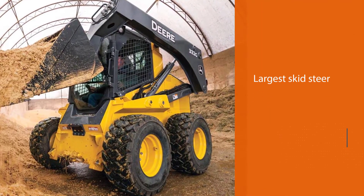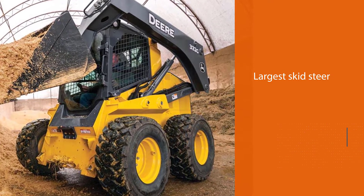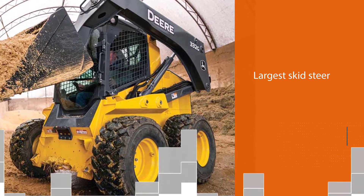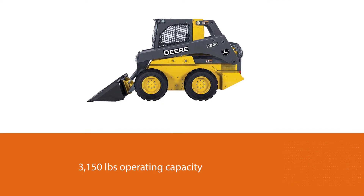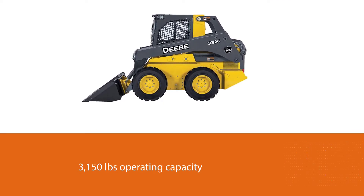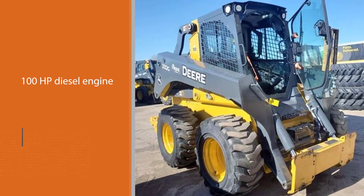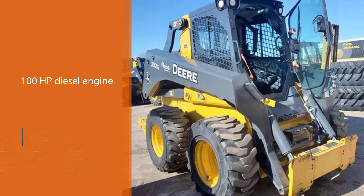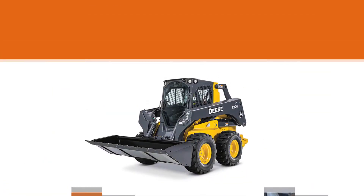Number two: the John Deere 332G skid steer. The most popular model in the John Deere skid steer lineup, the 332G is the largest skid steer in the product portfolio and has an operating capacity of over 3,150 pounds. It is equipped with a diesel engine that produces around 100 hp, yet can comfortably fit into tight spaces.